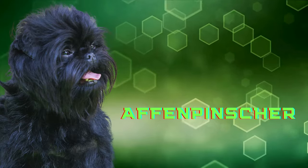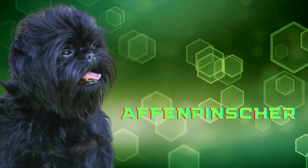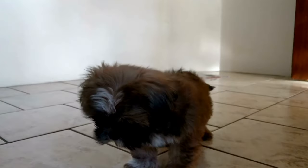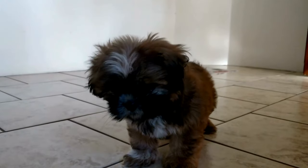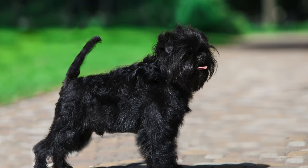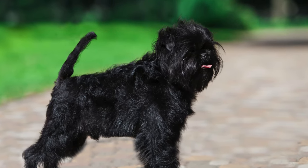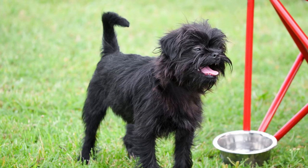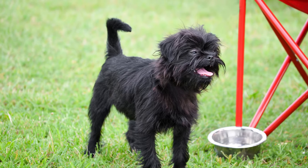Tiny but bold, the Affenpinscher is a big dog in a small body. The best part? They don't eat like big dogs. With less than half a cup of food a day, split into two meals, feeding your Affenpinscher won't break the bank or strain your back. Light on the wallet, easy on the eyes — now that's a win-win. Easy feeding is a standout feature of these small dog breeds.